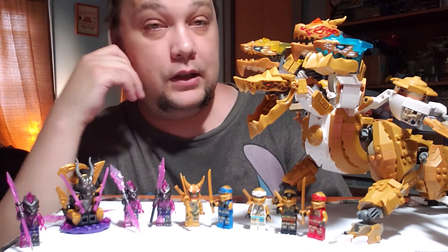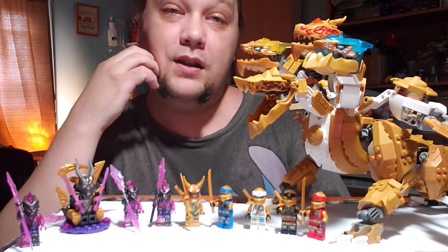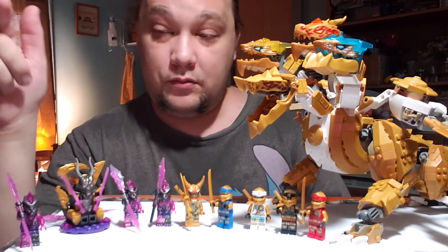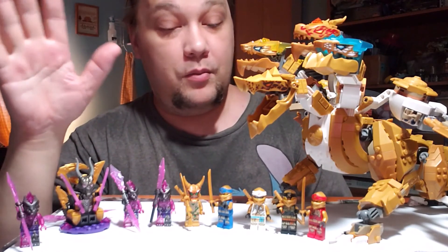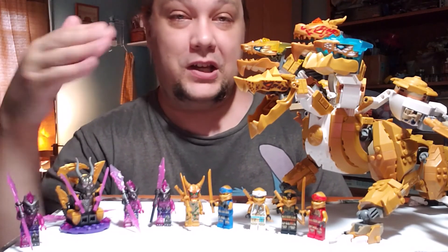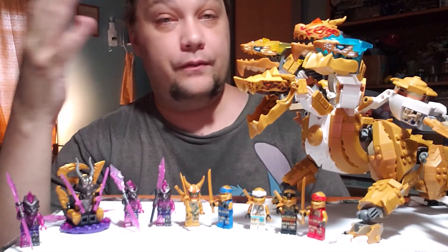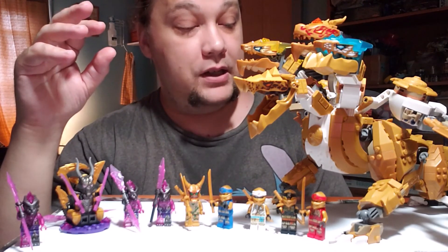Let me know what you guys think of this big guy — I like it. Leave a comment down below, it really helps the channel even if you just stop and say hi. As always, check out the links in the description for the set on the Lego site. It's also on Brickset where you can see more information, and I usually post my videos there too. You can purchase it from Lego directly or look around for a better price.